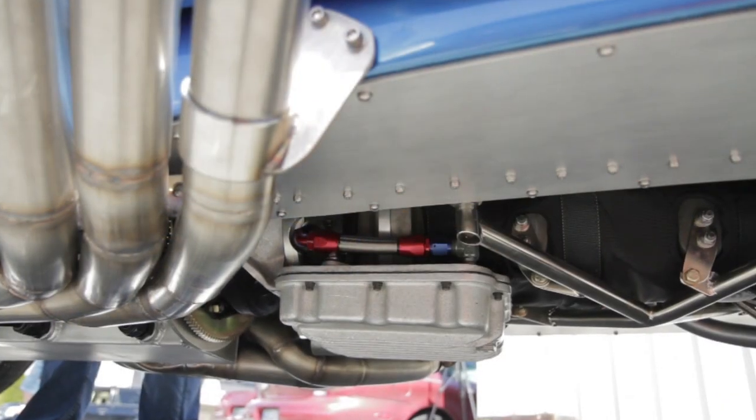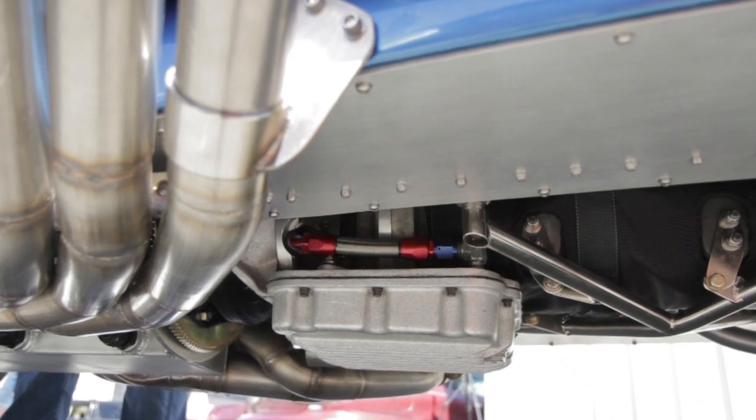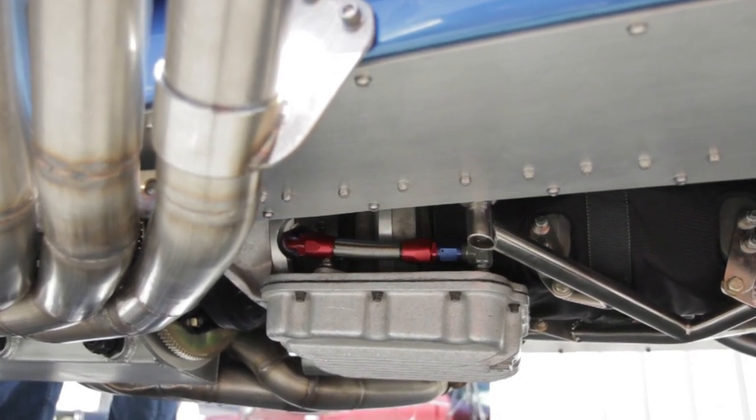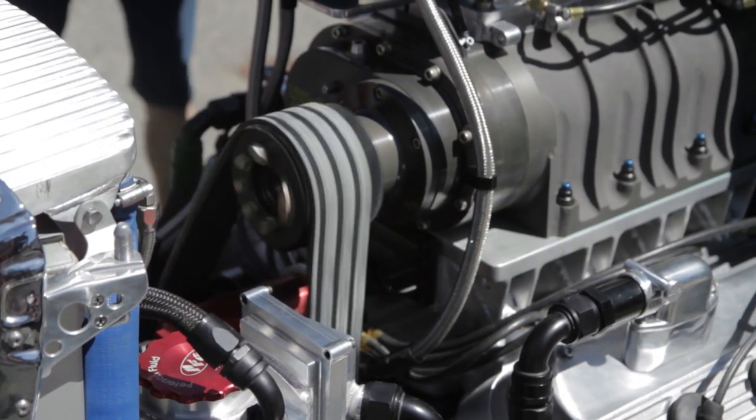The transmission is a Bruno Lenko — it's a converter setup where the Bruno is the portion that holds the torque converter, and the Lenko part behind it is a three-speed setup. That gets let go and the car leaves. The transmission is air-shifted with an automatic air control shifter, and the shifting mechanism is operated by a sensor that picks up engine RPM to determine when shifts occur.